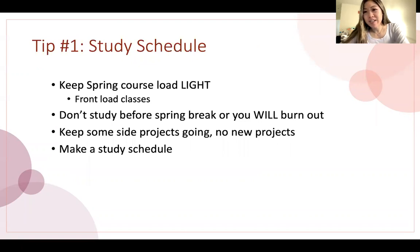My first study tip is really emphasizing the importance of a study schedule and creating one early on. I kept my spring course load extremely light because I was still having to take classes that semester. I really front-loaded my classes so that I took most of them in the first quarter or even some over winter break. That way when it got to the second half of my spring semester, I only had class on Fridays, so I could plan out my days a lot better without chunks of time when I was squeezing studying in.